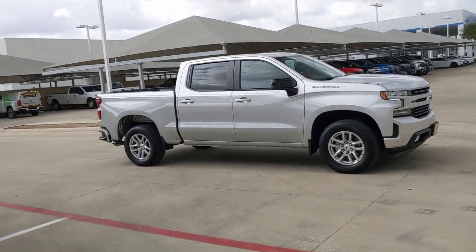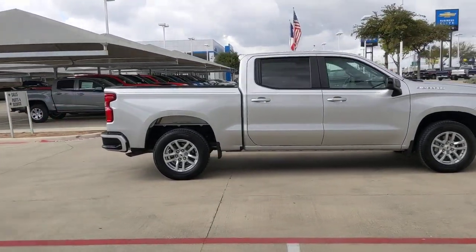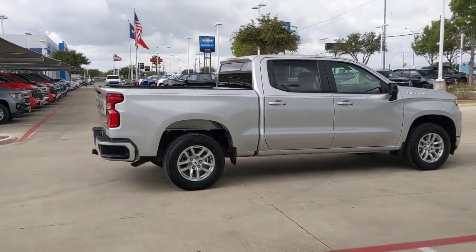The all-new Chevrolet Silverado — the full-size pickup with a heritage of strength and dependability, improved bed design, and expanded cargo capacity.